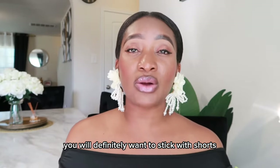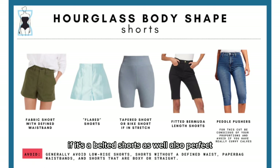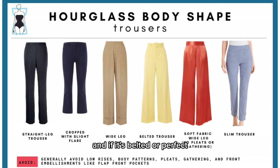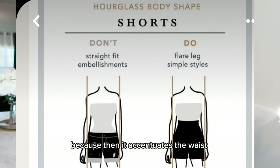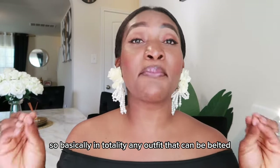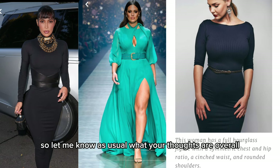For shorts, you'll definitely want to stick with styles that accentuate the waist. If it's a belted short as well, that's perfect — it can be a fitted cut to balance everything out. Any outfit that can be belted actually looks good on this body type. Let me know what your thoughts are!